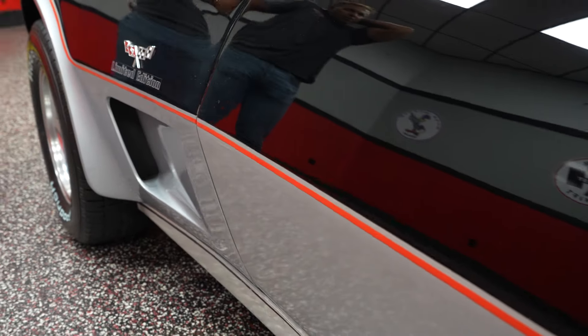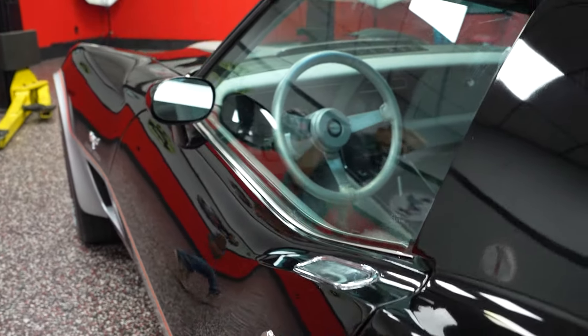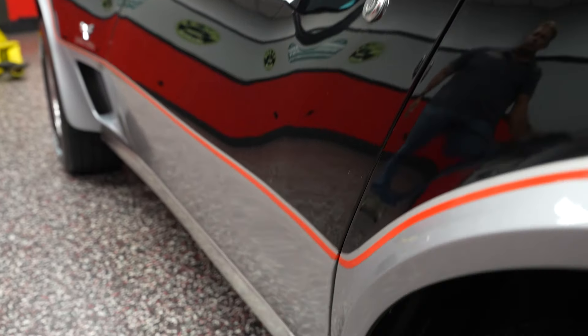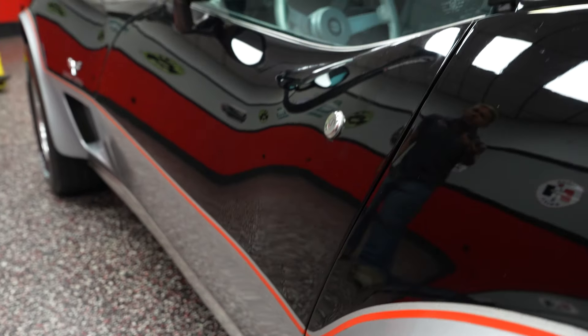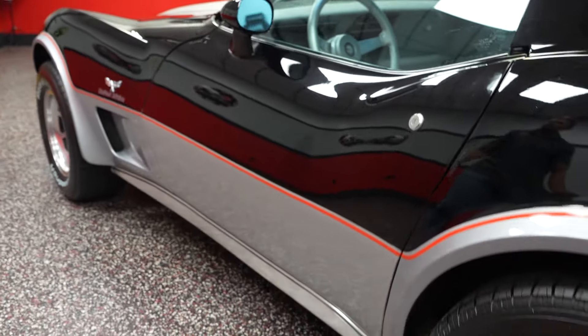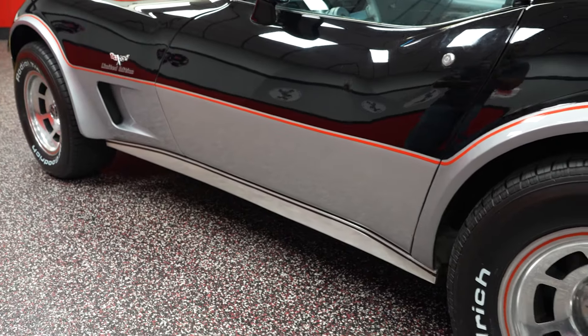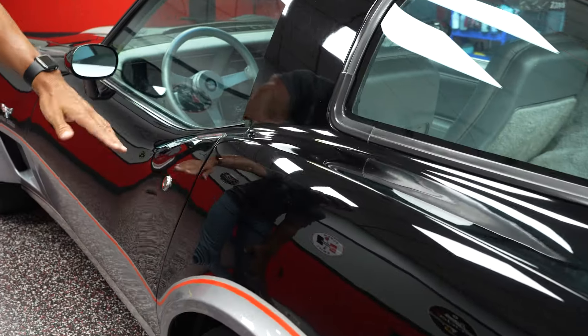You can't really describe a car as a survivor car unless it's all original. And like I said, this car has had a repaint, but it is mostly a survivor — original interior, original carpet, all original body panels. Never wrecked, 3,000 miles. A real nice piece of inventory and piece of history.